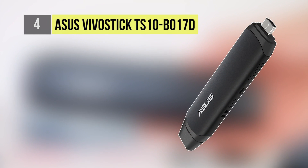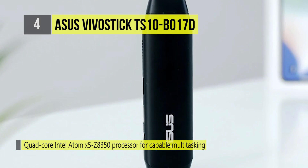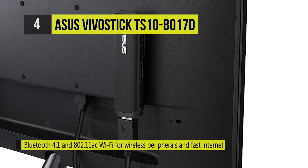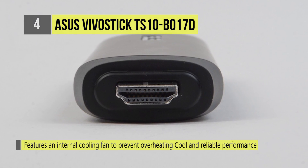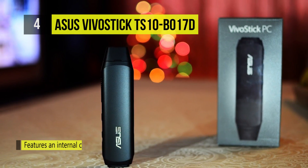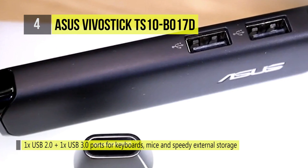The ASUS VivoStick TS10-B017D is powered by a 1.44GHz Intel Atom X5-Z8350 quad-core processor and 2GB of 1600MHz LPDDR3 RAM. It is also equipped with 32GB of eMMC storage, a headphone mic audio jack, and a micro-USB port which provides power via the included 18W power adapter. Its USB 3.0 and USB 2.0 ports can be used to connect external peripherals; network connectivity is achieved using 802.11ac Wi-Fi, and additional compatible peripherals can be connected using Bluetooth 4.1 technology. Extra storage is included in the form of 100GB of ASUS web storage which is free for one year.